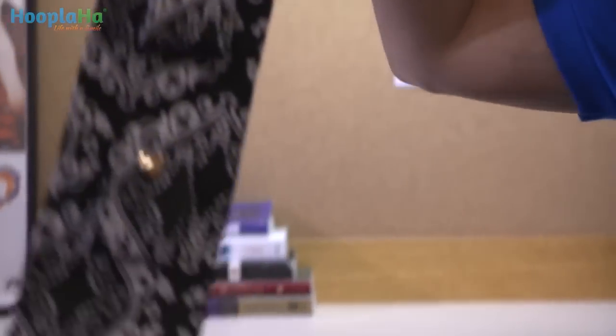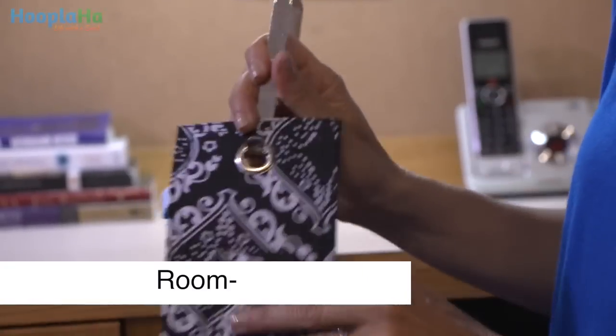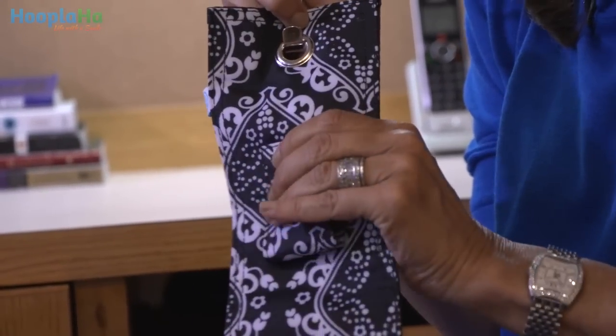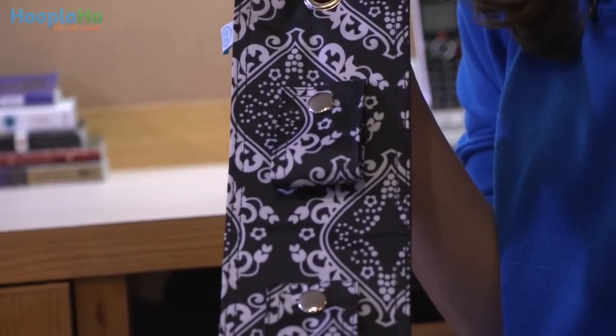If you don't have room on the wall for hooks, the Room-It is a great contraption. It takes up very little space and it has snaps instead of hooks to hold the things that you need. Elise, do you like this? Love it.